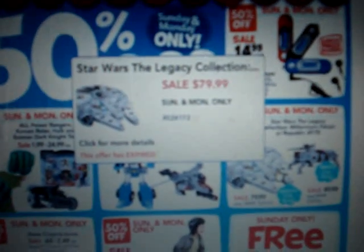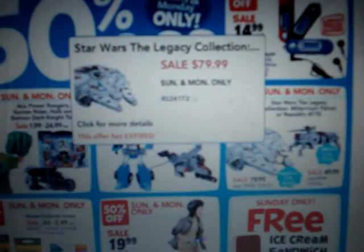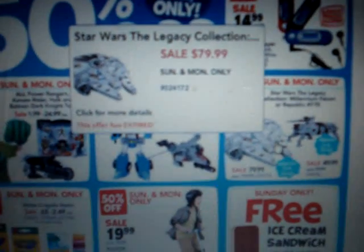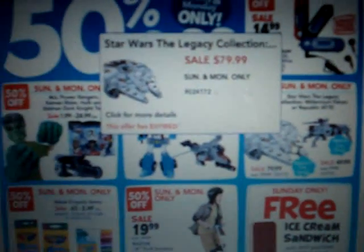I was fighting myself to not buy it but I really wanted to get it. I had a couple extra $10 gift cards which would have made it cheaper for me — about three $10 gift cards which would have made it $49.99 — but my girlfriend would probably kill me walking home with a huge box like that.